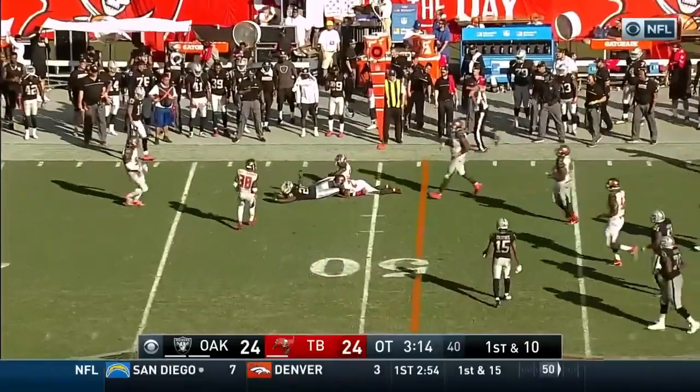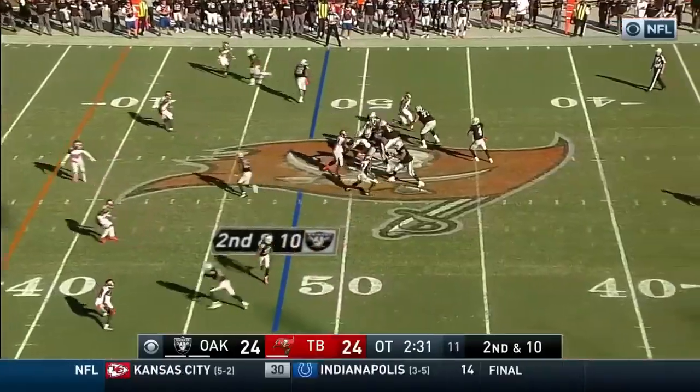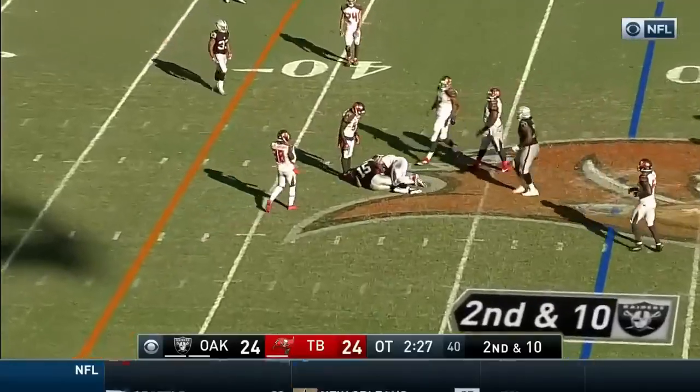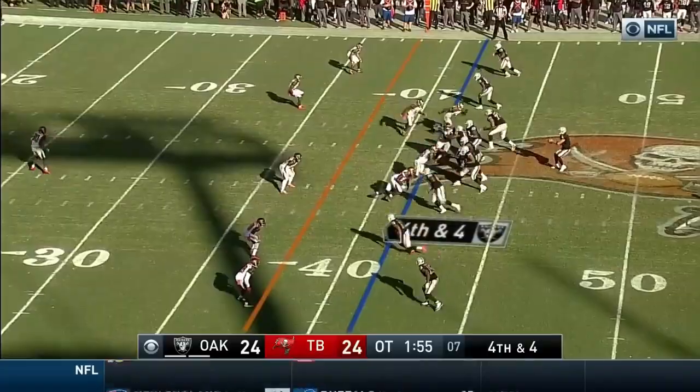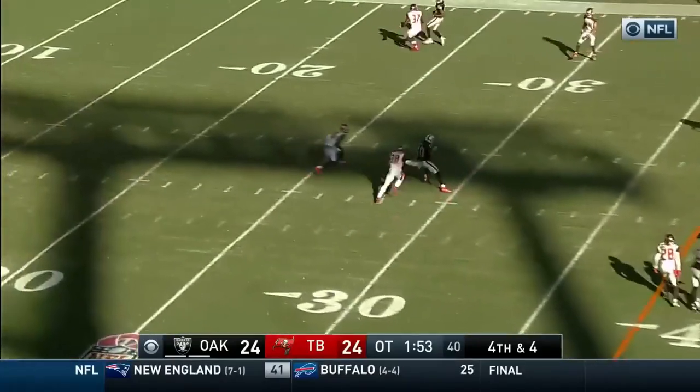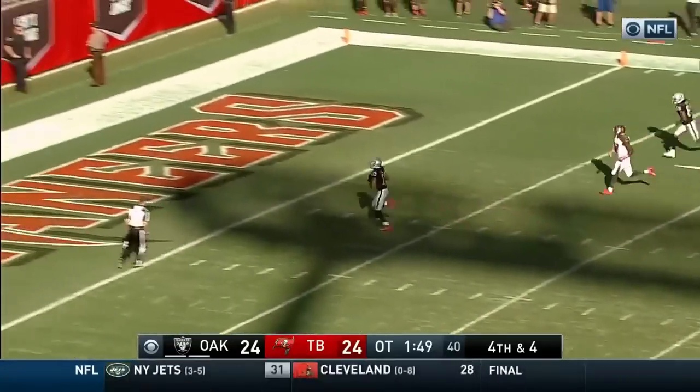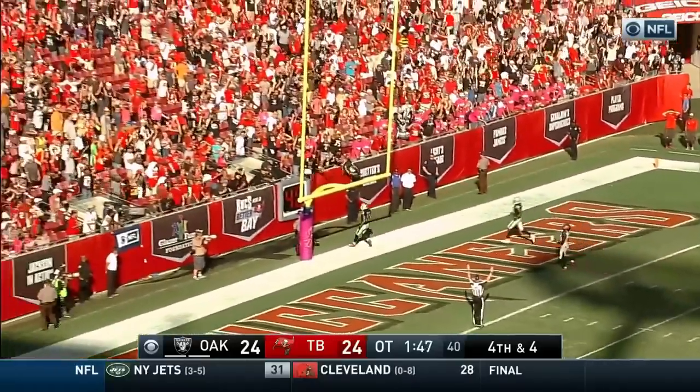Nice catch out of the backfield by Latavius. Carr dumps it down to Crabtree and he makes the catch at the 42-yard line. Carr to Roberts — he's got it, still on his feet! Roberts! Ball game! Raiders win!